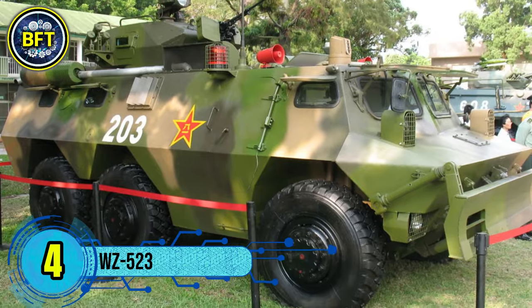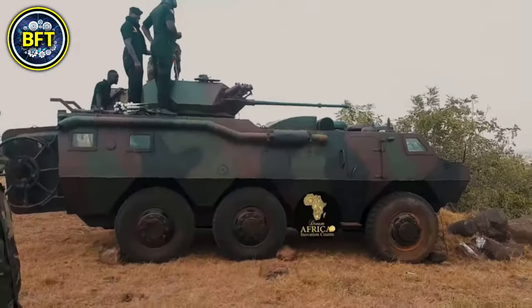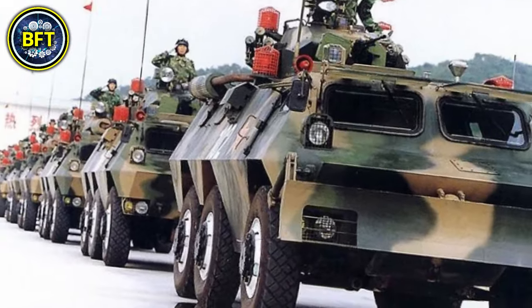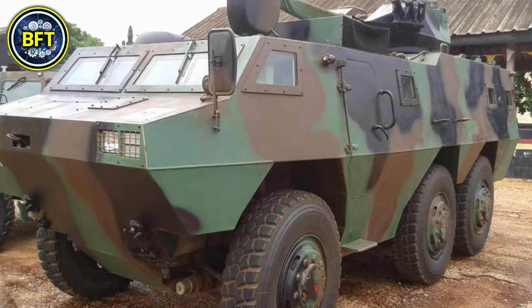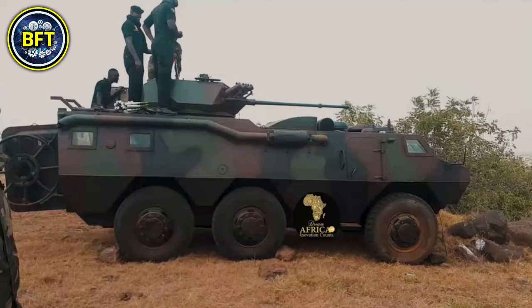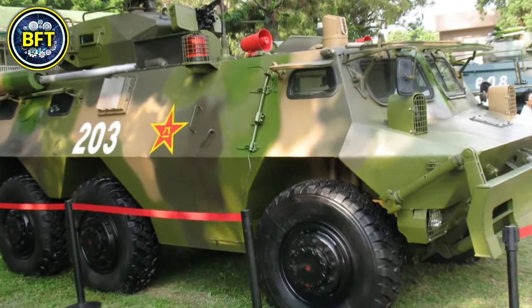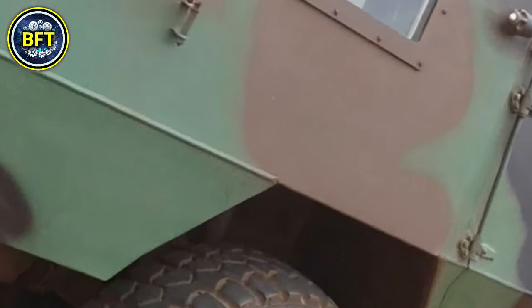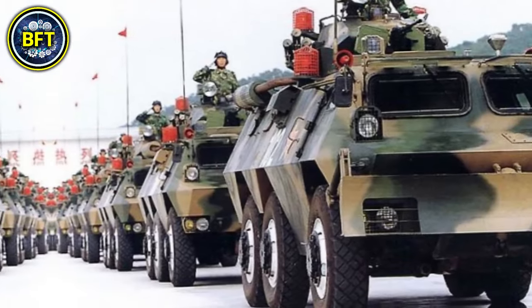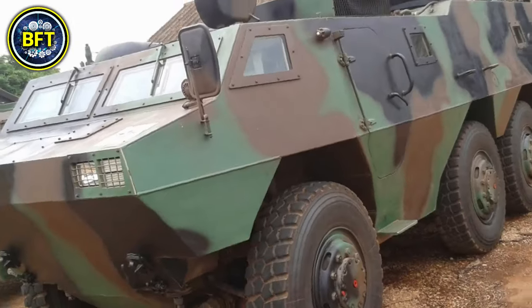Number 4: WZ-523. The WZ-523 is a Chinese-produced armored personnel carrier used by several nations, including Ghana. This 6-wheeled vehicle, in service since the 1980s, is versatile with variants for troop transport and internal security. It features a steel hull providing protection against small arms fire and shrapnel, along with an NBC protection system. It typically mounts a 12.7mm heavy machine gun, or in some cases a 30mm autocannon, allowing it to engage both light infantry and armored targets. Powered by a water-cooled petrol engine producing 165 horsepower, it offers a top speed of 80 km/h and a range of 600 km on roads.